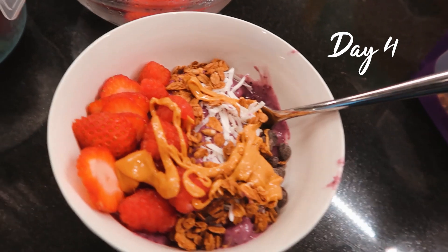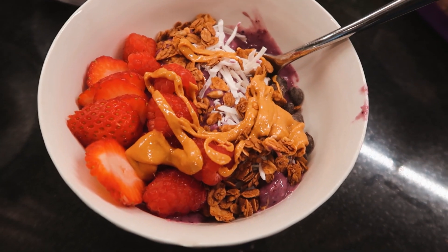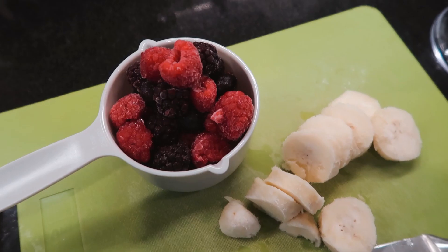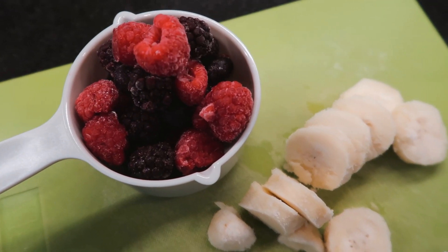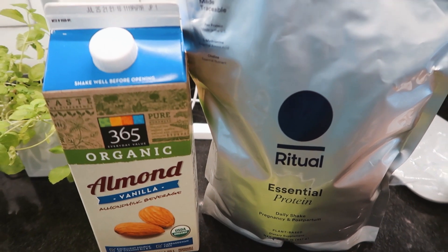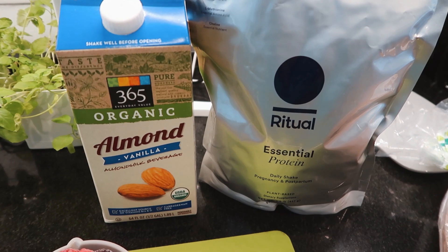My next breakfast is a smoothie bowl because I've been super into them lately, even though they're kind of a pain to blend. I have a cup of mixed frozen berries, half of a frozen banana cut up, almond milk for liquid, and the same protein powder from the other day.